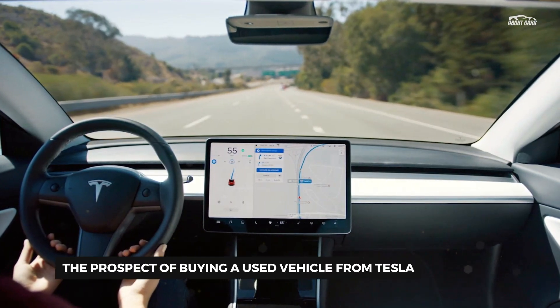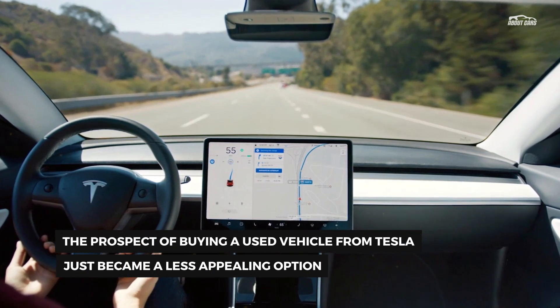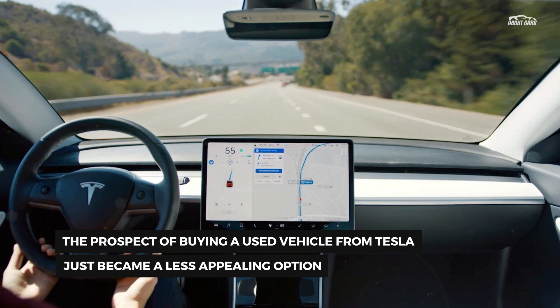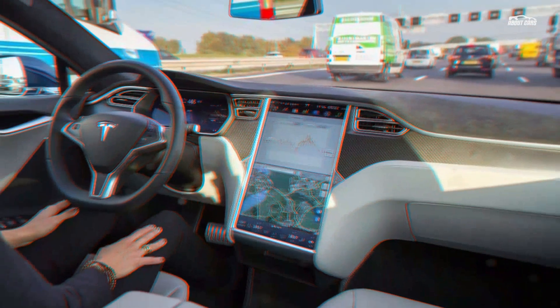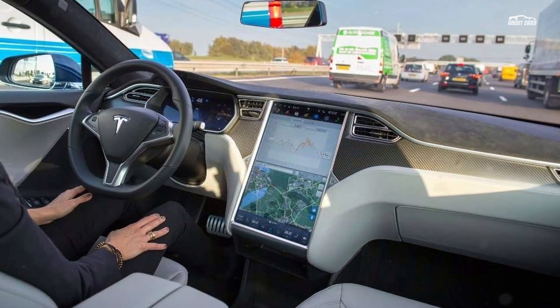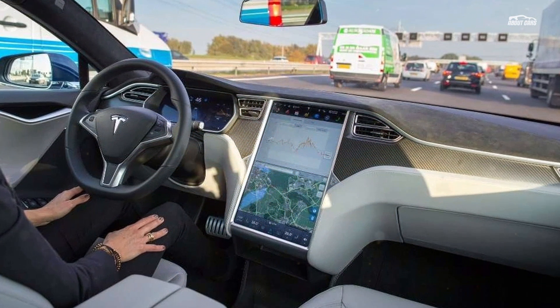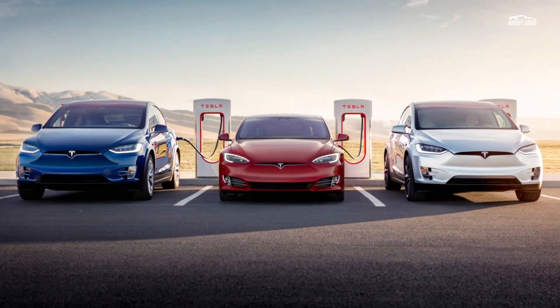The change was first reported by Electrek, which points out that used S and X models from 2016 or earlier are now much less attractive to would-be buyers. That's particularly true since Tesla's vehicles aren't exactly the pinnacle of reliability. This news comes right after Tesla killed its seven-day return policy on new vehicles, and just days after the starting price of new Model S sedans was cut to $69,420.